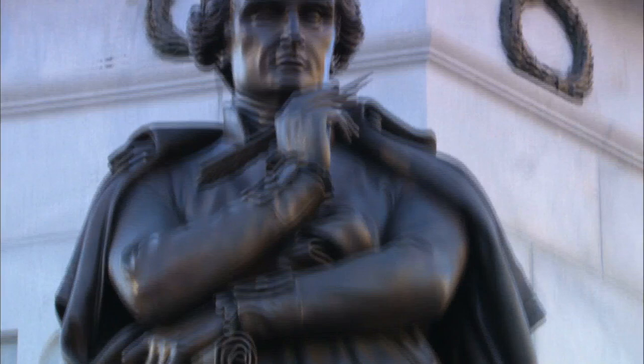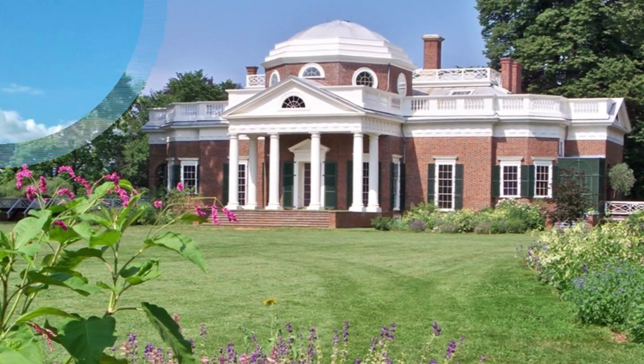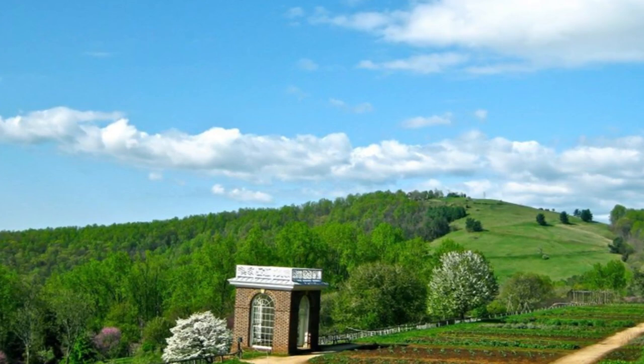Thomas Jefferson's legacy is pretty incredible. Before he became president, he was one of the founding fathers. When he was president, he nearly doubled the size of the nation through the Louisiana Purchase in 1803. Before Jefferson moved to the White House in 1801, he lived at the Monticello Plantation in Charlottesville, Virginia. He inherited the 5,000 acres when his father passed, and with all of that land came a lot of work.